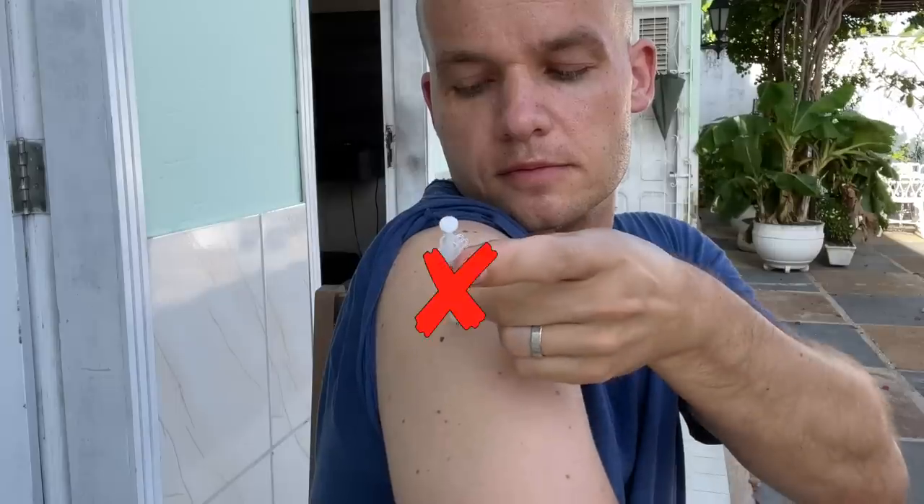This new drug I just tried lowers blood sugar extremely quickly. Not only is it faster and more effective than any other insulin I tried before, but it has one more huge benefit: you don't need to inject it. No more needle sticks.